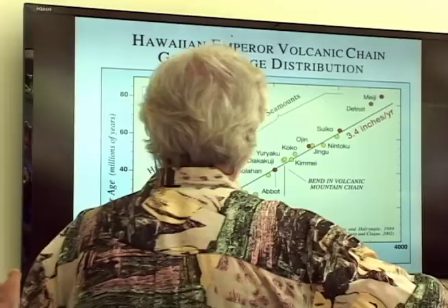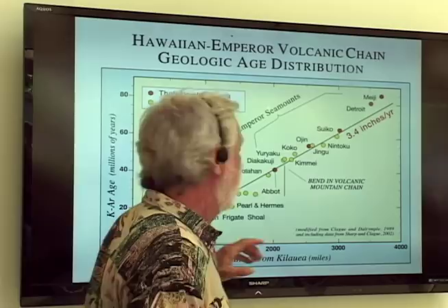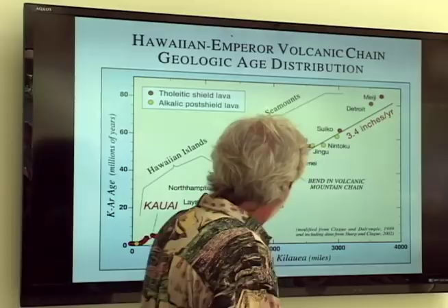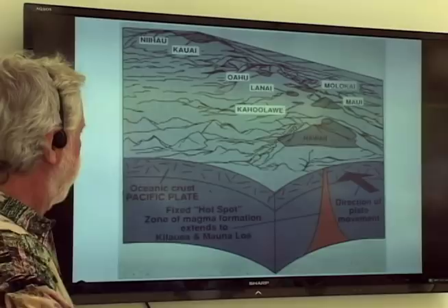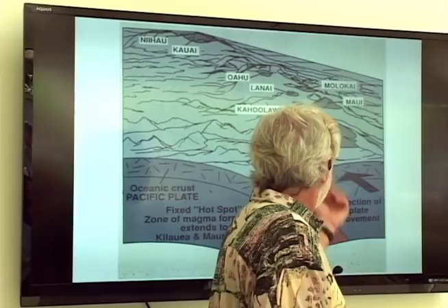Looking at movement rate data: if you plot the age of all these systems from zero to 80 million years against the distance from Kilauea volcano, all the data fall on a nice straight line. The equation gives about three and a half inches per year — very uniform, which is pretty good confirmation of the hot spot model. And where are all the active or almost-active volcanoes in Hawaii? Right around the Big Island: Kilauea, Loihi, Mauna Loa, Hualalai have all erupted within the last couple of years. Haleakala had eruptions back in the late 1700s. Beyond that, everything is pretty dormant.